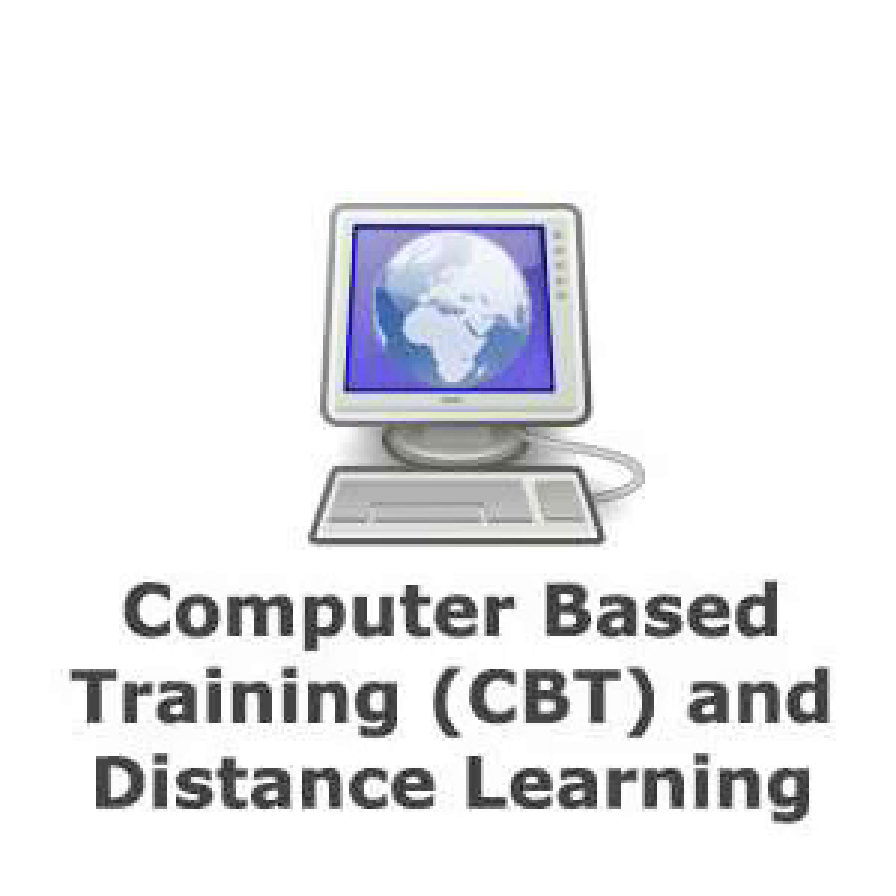Computer-based training, or CBT, refers to situations where a student uses learning materials that are either provided as software run from CD or DVD, loaded into the student's PC, or accessed via the internet. Such learning material would consist of factual information and exercises to work through in order to test personal competence.